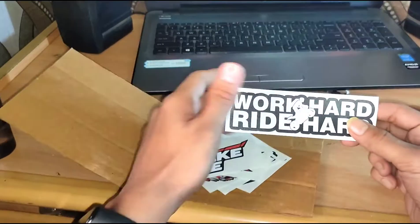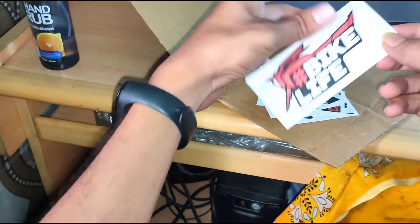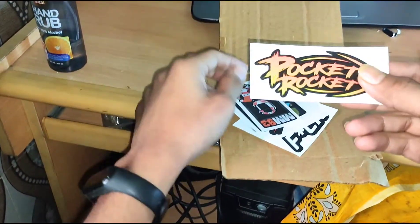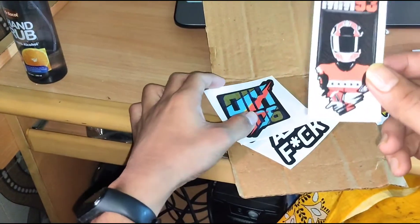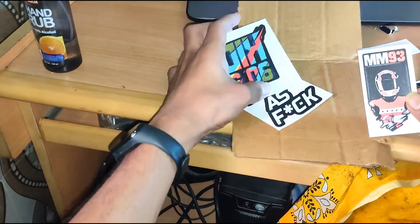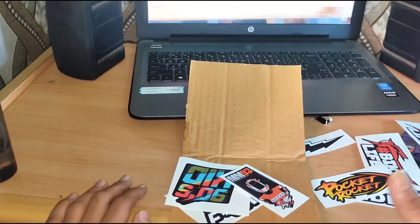I have all the details. The stickers are already put on my bike. I have already put on this one and this one is new. I've already put on this one and the quality is good — it is good quality.